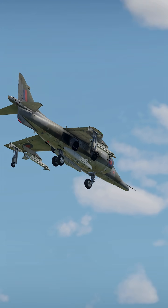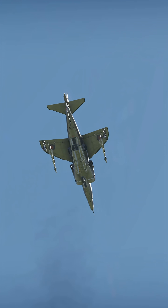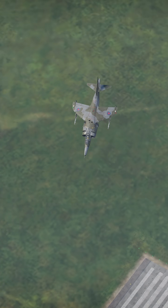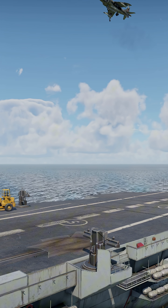Ever seen a jet take off like a helicopter, hover in mid-air, then zip away at 600 mph? That's the Harrier Jump Jet — a flying contradiction, and it somehow works. Born in the UK in the 1960s, the Harrier was the first operational jet capable of vertical takeoff and landing, a.k.a. VTOL.